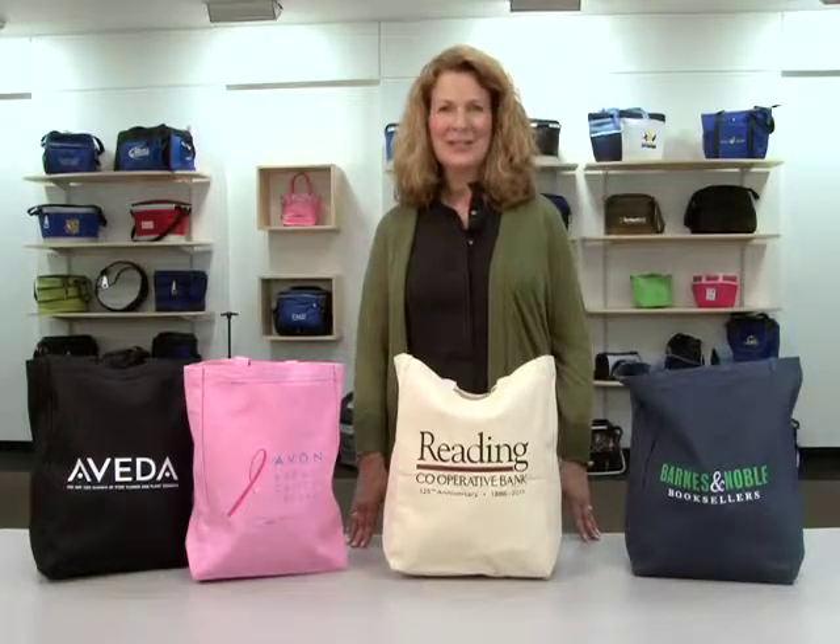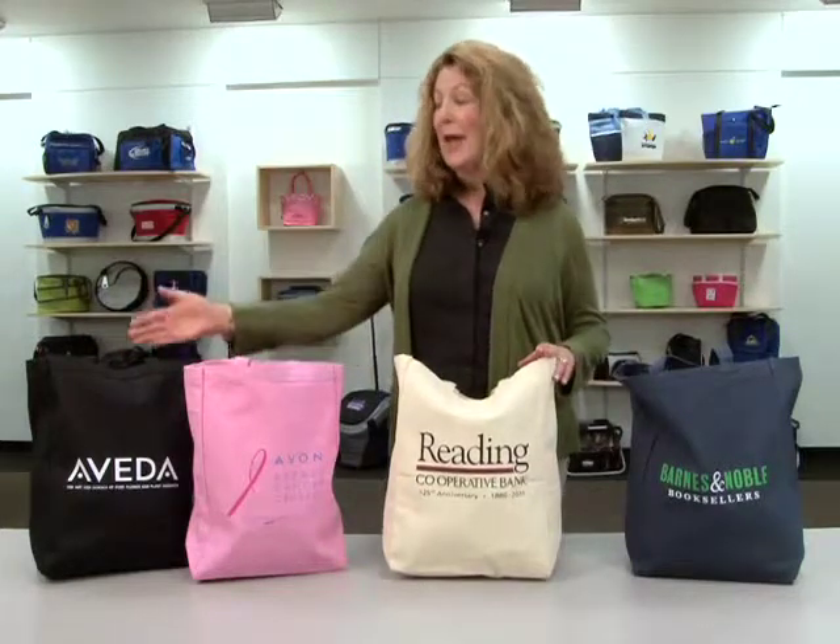Hello, I'm Marsha with Gemline, here today to introduce our all-purpose tote, which comes in navy blue, natural, Gorman pink, and black.